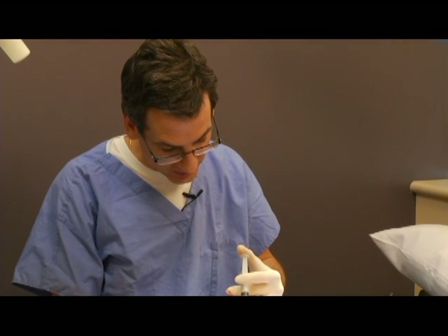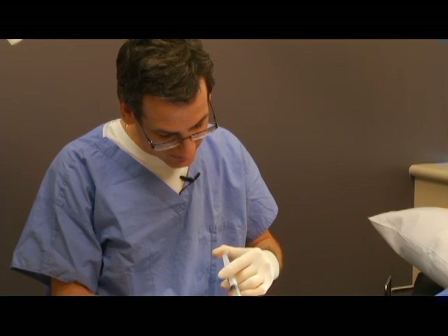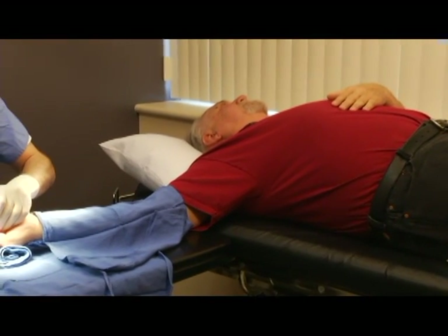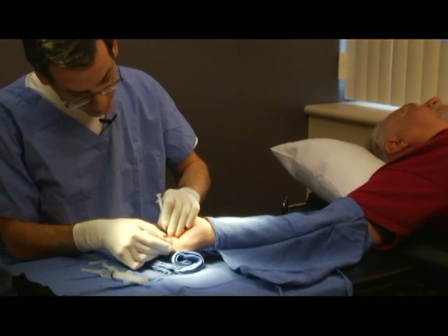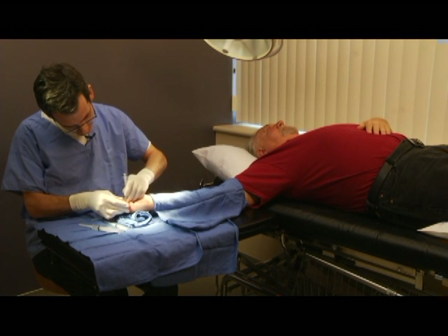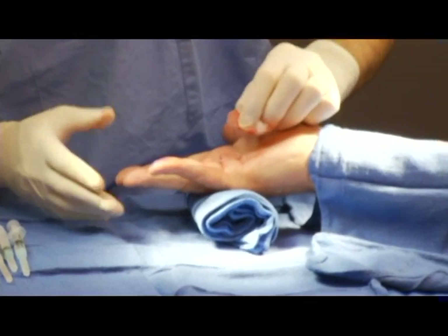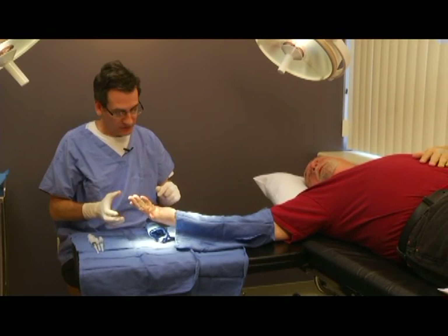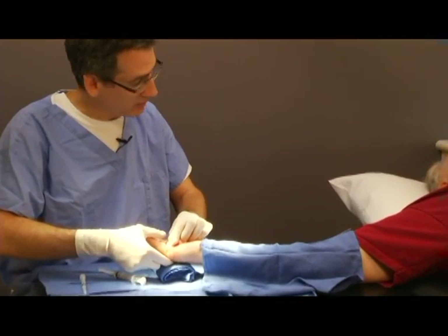You will feel the numbing medicine. Now try and straighten your finger out as best as you can. Now try and straighten your hand over — you're doing a lot better. It's not perfect, but some of this tightness I think is that your joint has been down for a long time. So I'm just going to be pulling on your finger a little bit just to see if there are a few bands that want to pop still.